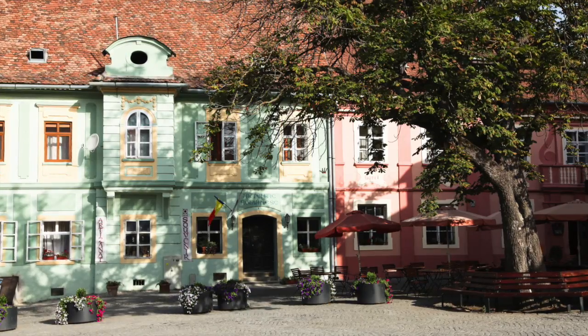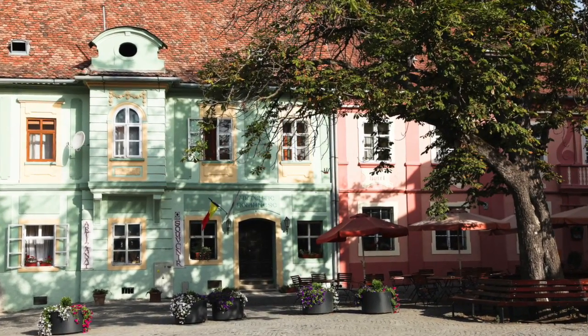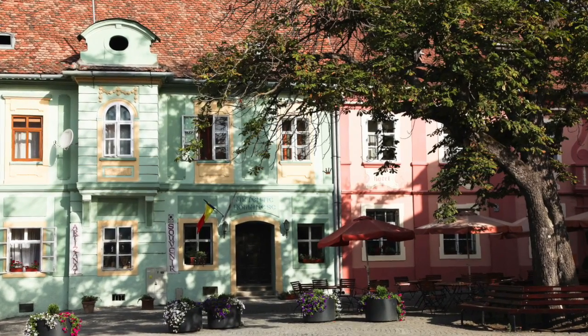We have four nights here in the citadel, and we spend one day sketching this ancient citadel and two days in the rural villages that surround us.